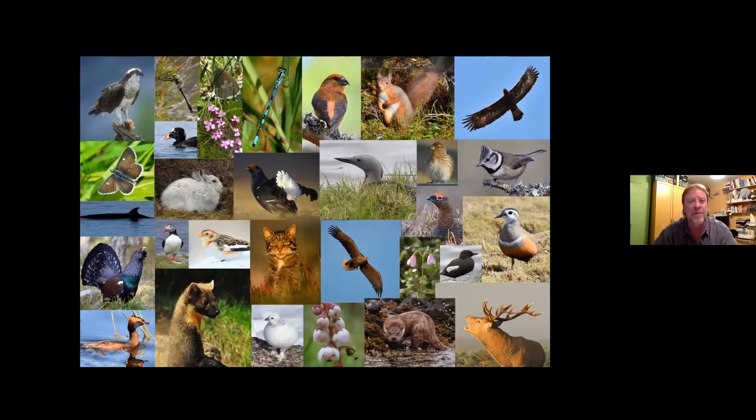I made that little montage up just to give you a feeling for some of the special birds and mammals and other things you can see. The plan this evening is to go through all that stuff.